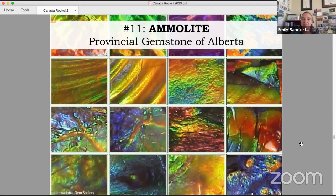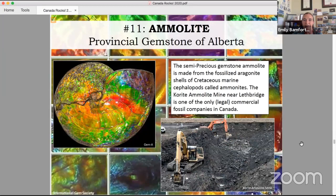Number eleven is a great Canadian gemstone: the provincial gemstone of Alberta. And actually this is not a stone at all — it's a fossil called ammolite. Ammolite is semi-precious and it comes from the fossilized aragonite shells of animals called ammonites. If you can imagine a squid with a coiled shell, that's what an ammonite was. When they fossilized, their shells took on this beautiful opaline shiny luster that is now mined as a gemstone. The Korite ammonite mine near Lethbridge is one of the only commercial fossil companies in Canada, and they mine ammolite to make into jewelry.